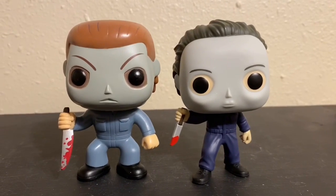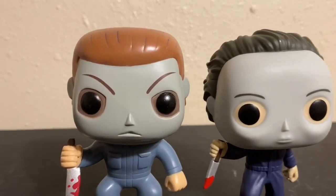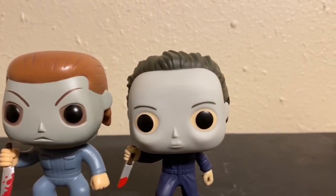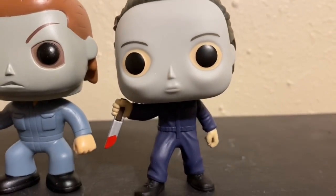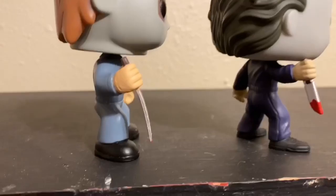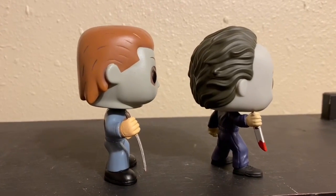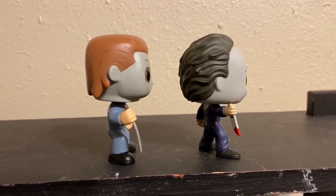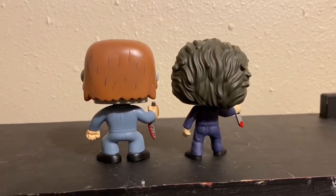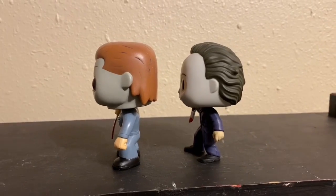One thing you can immediately tell — the hair is different, the sculpt is different. I believe this guy's a little stouter. I like the differences you see in the original Michael Myers: his eyes are blackened, and even though you can see some skin around there, it's still dark around the eye holes, as opposed to H2O where you could practically see his face through the mask. Different stances, different outfits — it's really cool.